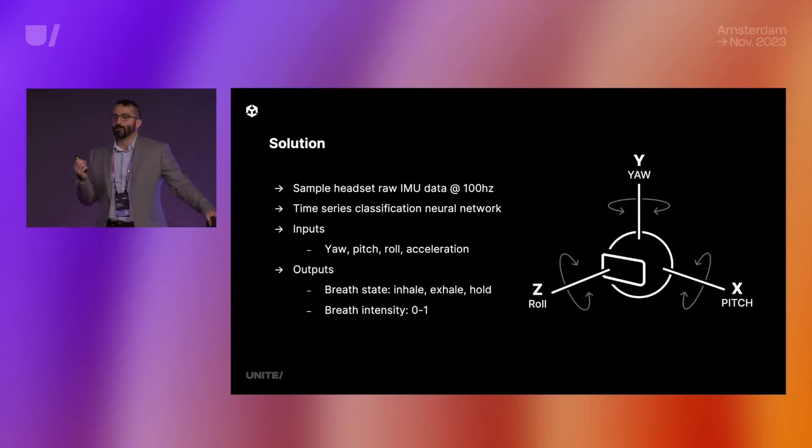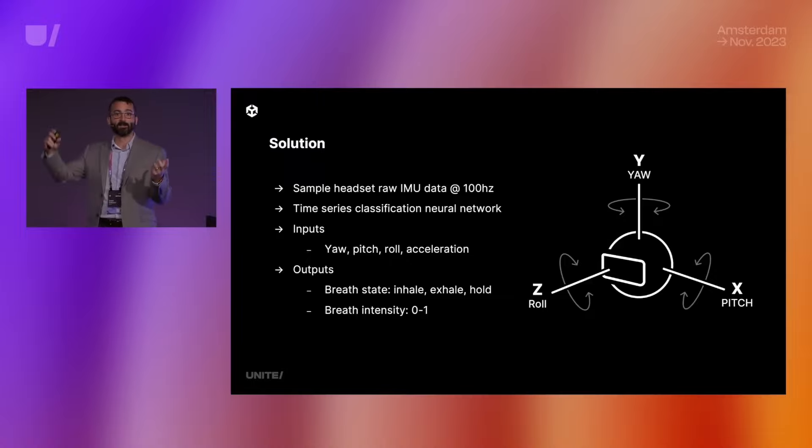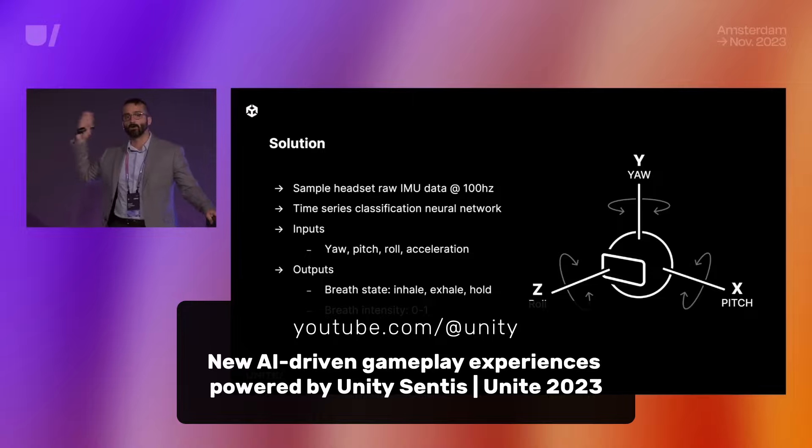Essentially, a breath detection neural network was developed. During its training, it used the movement of the VR headset as input. The neural network learned to discern which subtle movements corresponded to the user inhaling and exhaling — crafting such an algorithm manually would have been extremely challenging. Trip is a Unity app, and their breath detection AI was in fact developed using Unity Sentis. The developers of Trip gave a talk about their Sentis AI implementation at the Unite 2023 conference, and you can find a link to that talk in the description.